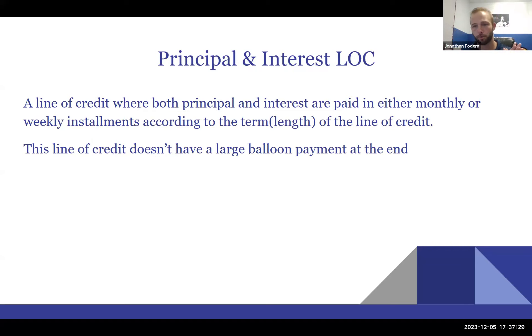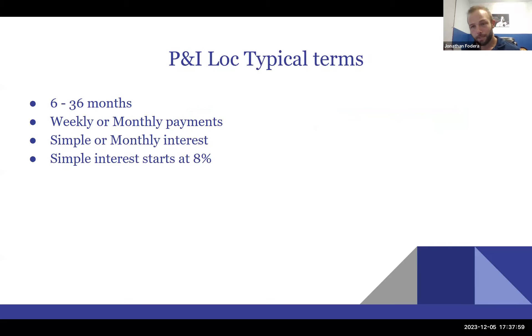I personally prefer principal and interest lines of credit much more — you don't have to worry about a balloon payment, and you have peace of mind. The payment will be a little higher, but there's no cleanup period. These are always six to 36 months, and I have not seen a principal-and-interest line of credit done longer than 36 months. Payments are typically weekly or monthly with simple interest, usually starting around eight percent, and most lines of credit these days are in the lower-to-mid teens.